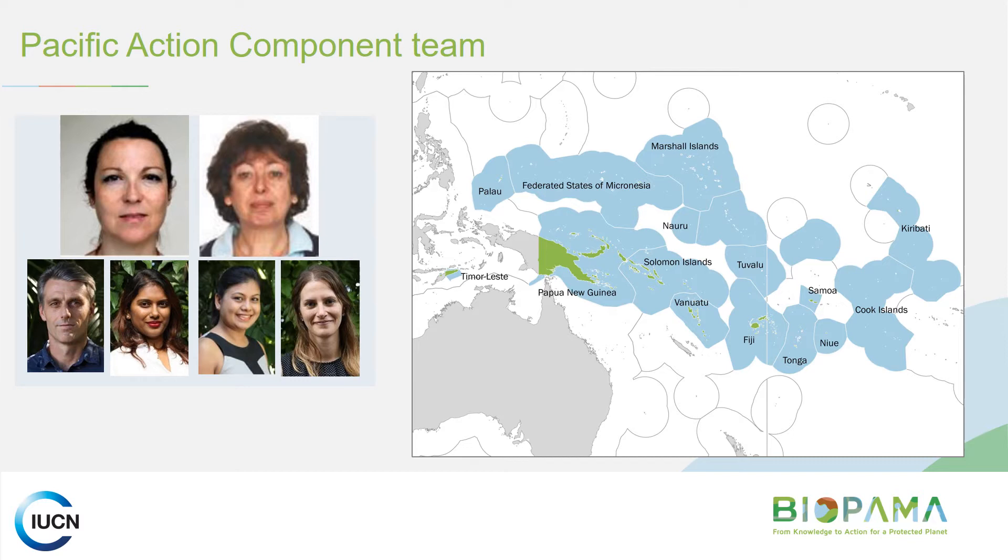The rules and criteria of the grant program are designed by IUCN in close consultation with the donor, the European Union. Our role here in Fiji is to support you as applicants to apply successfully. The grant will be managed by headquarters, and we'll be playing an important supporting role.